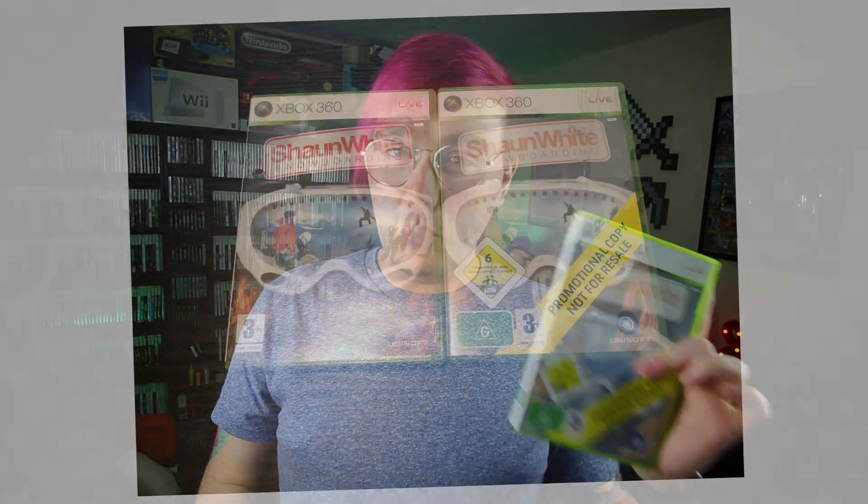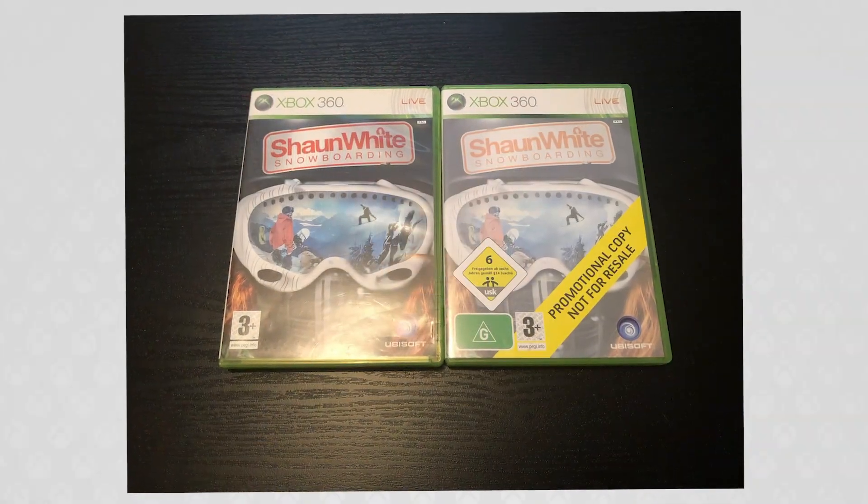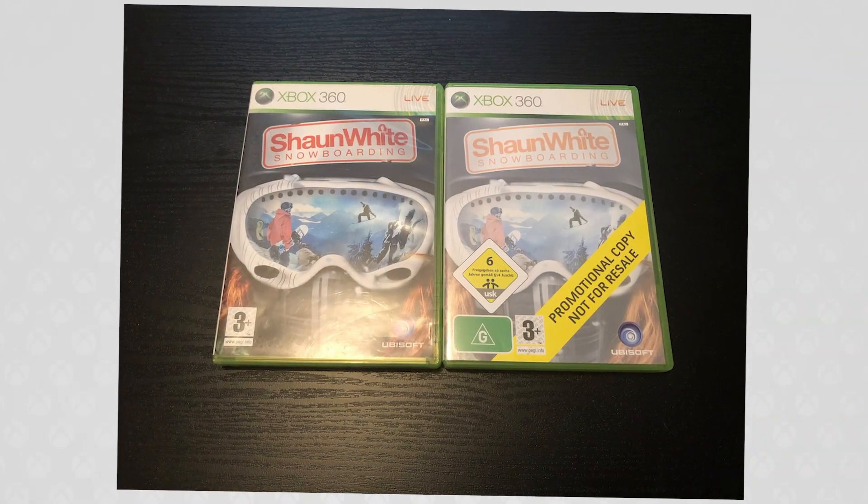Now, there are some other minor differences between my two copies of Shaun White Snowboarding that aren't maybe super important. It's really just because the promotional copy that I have is a German promotional copy, whereas the other Shaun White Snowboarding is just a regular PAL release. PAL games came out all over Europe, so there are some subtle differences like that.